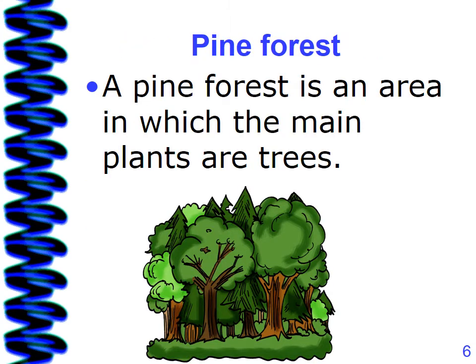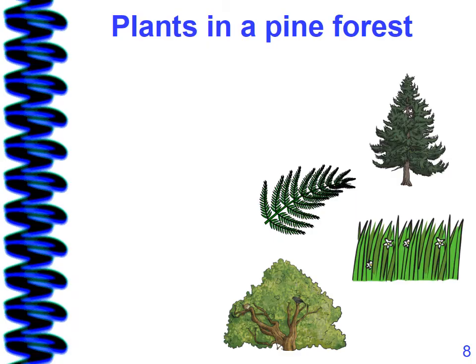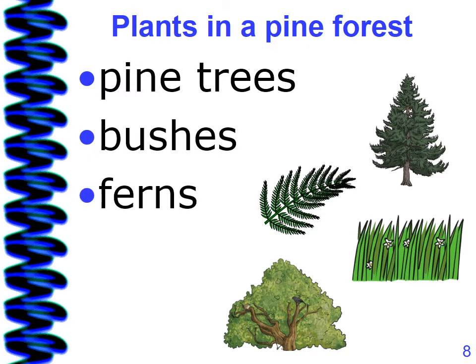Pine forest. A pine forest is an area in which the main plants are trees. Plants in a pine forest include pine trees, bushes, ferns, and grass.